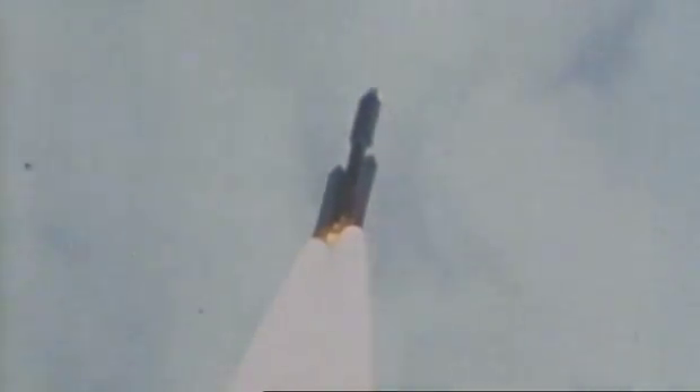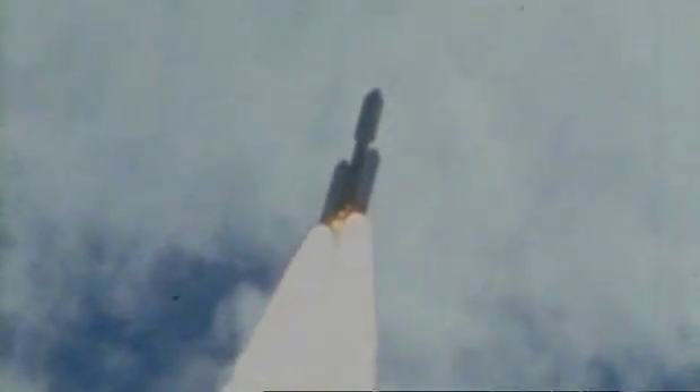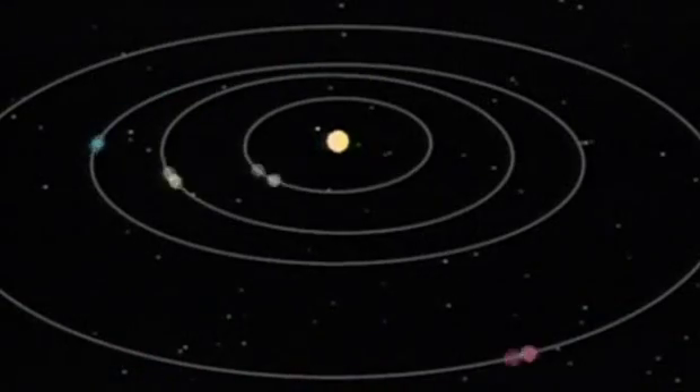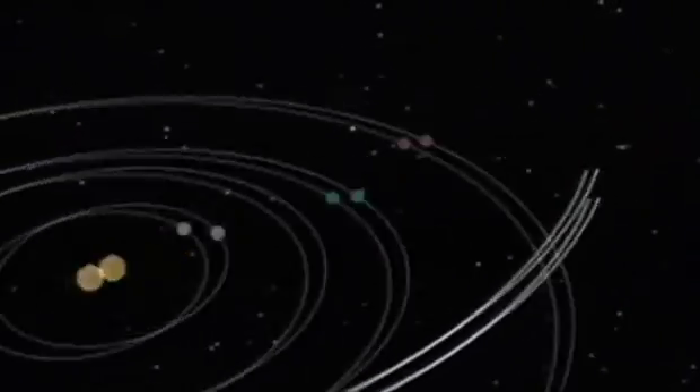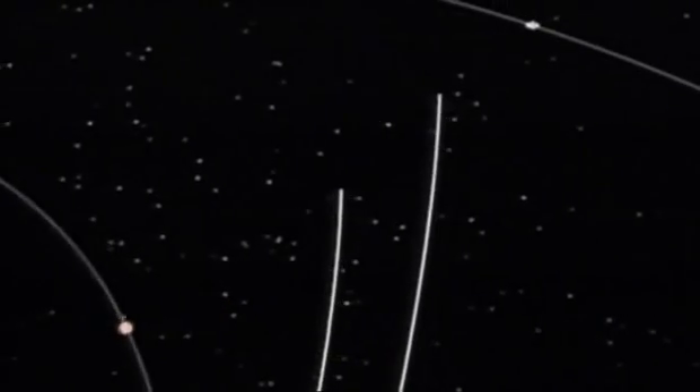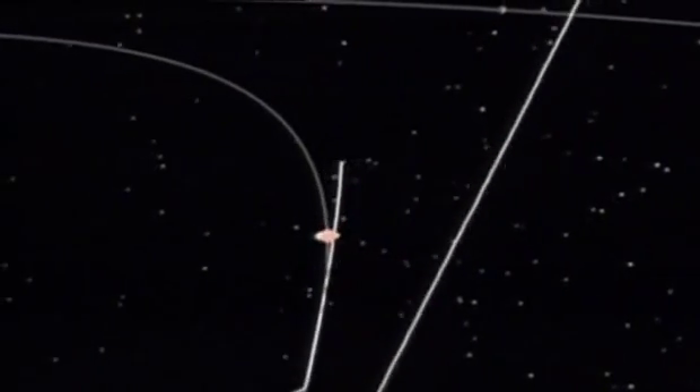Launched to take advantage of a rare grouping of all the big planets on the same side of the Sun, Voyager 1 and 2 left Earth in the summer of 1977. They would head directly for Jupiter, using the planet's immense gravity to accelerate them further out towards Saturn, Uranus, and eventually Neptune. The two spacecraft carried humanity's only hope of a close-up look at these outer planets.